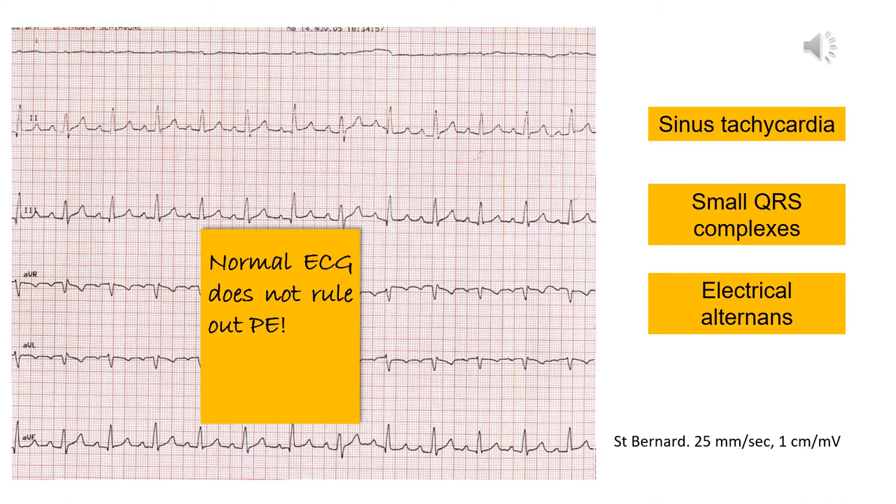Different electrocardiographic abnormalities can be variably present in cases of pericardial effusion, and these include sinus tachycardia, damped QRS voltage, ventricular arrhythmias, and electrical alternans. Electrical alternans is an electrocardiographic phenomenon defined as an alternating amplitude or axis of the QRS complexes in any or all leads — basically a beat-to-beat voltage variation of the QRS complexes. It is important to remember that the ECG remains an insensitive test, and a normal ECG trace does not rule out pericardial effusion.